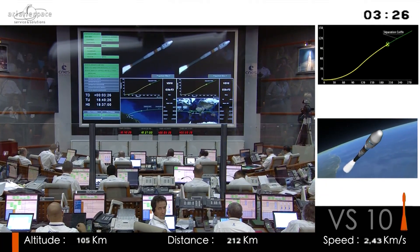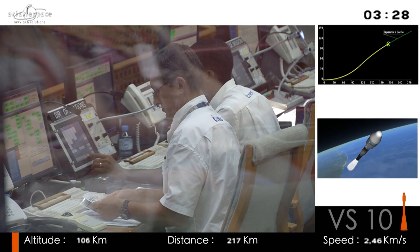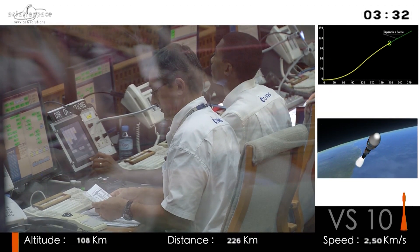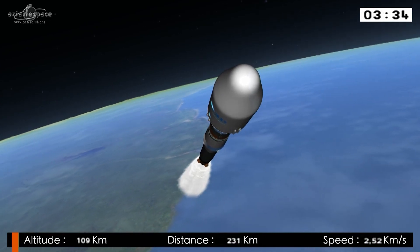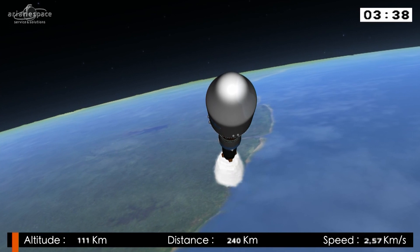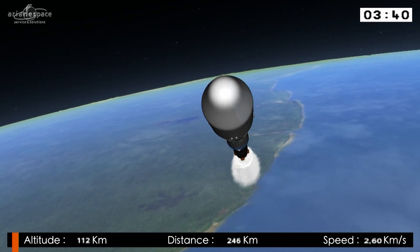You can see on the top right-hand side of the screen what we call the curve — the trajectory. The white dot is the actual position of the launcher. And there you can see the fairing — the tip, the nose of the vehicle.